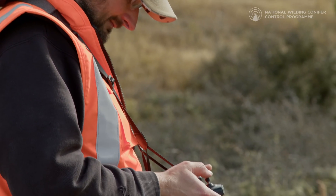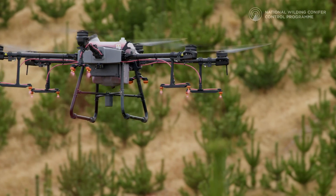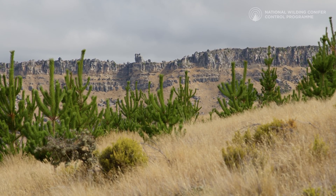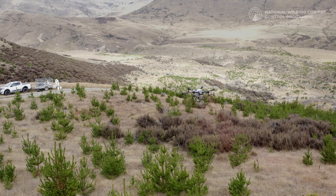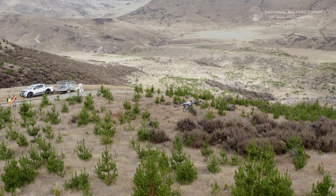We're trying a number of different situations, particularly where there's a health and safety concern or where other methods are falling short. A couple that spring to mind would be trees on the sides of bluffs, where you might be looking at abseil access to get down to them, or trees under power lines or big power pylons in the McKenzie, where you can't get a helicopter over them to boom spray, whereas a drone could fly in underneath the power lines and do the spraying there.